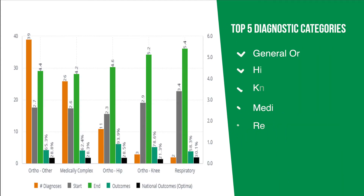Our Rehab Recovery Suite outcomes exceed national providers in our top five diagnostic categories: general orthopedic, hip and knee, medically complex, and respiratory care.